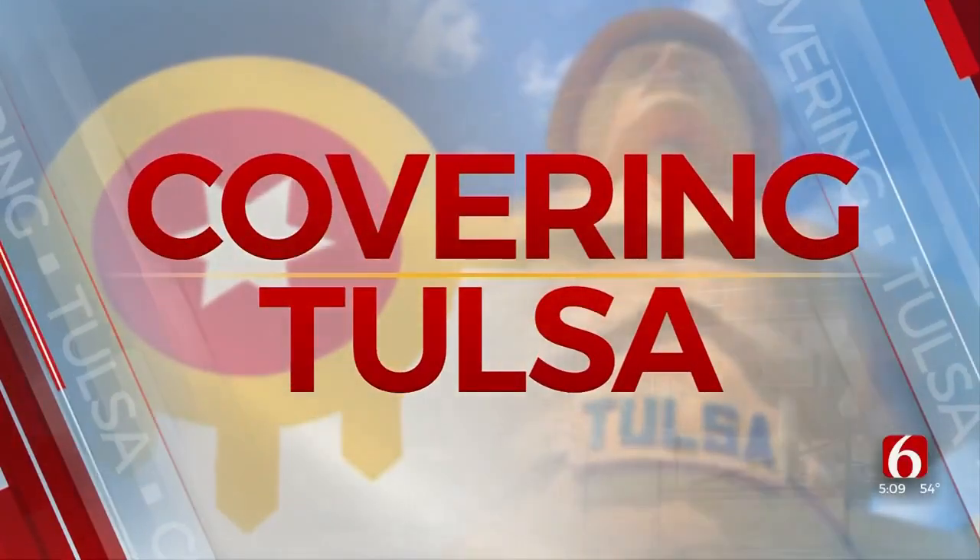The Tulsa City Council hit the streets today to tour District 5, which is in Midtown. The city says this is a great way to show off different areas of Tulsa. News on 6's Jordan Tidwell has the story.